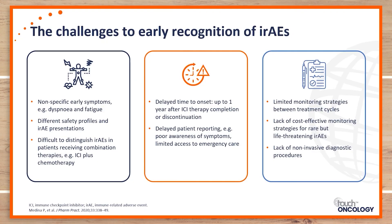Another challenge is when we're using combination therapy. When both chemotherapy and immune checkpoint inhibitors can cause a specific adverse event, determining the exact etiology becomes difficult. Additionally, there is the challenge of delayed onset — when these adverse events occur — and patient-delayed reporting. Some patients don't have the tools to recognize they're experiencing adverse events or wait until it's severe to report them.